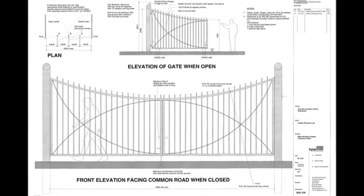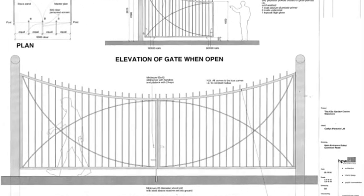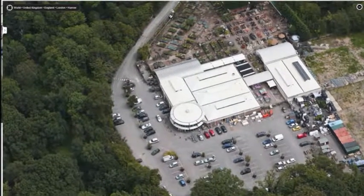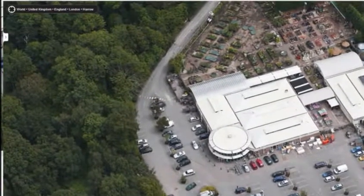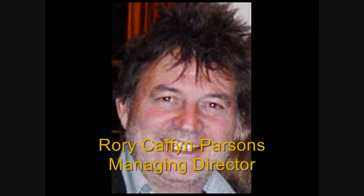At the entrance to the estate on Common Road are some steel gates designed by architect Gordon Shackel. There is extensive soft landscaping at the entrance, along the driveway and to the car park, designed by award-winning landscape designer Julie Toll. All stages of the design process were carefully monitored by the client, Managing Director Rory Caffin Parsons of Caffin Parsons Ltd, who owned at least three garden centres at that time.